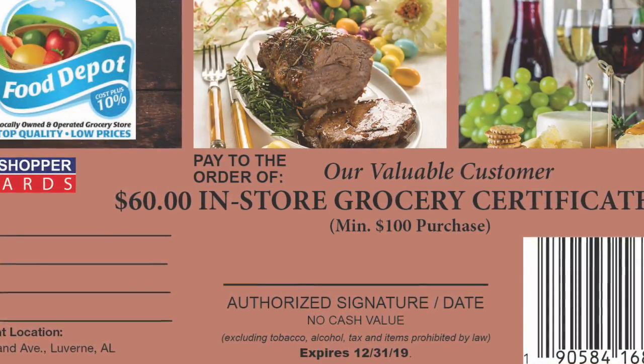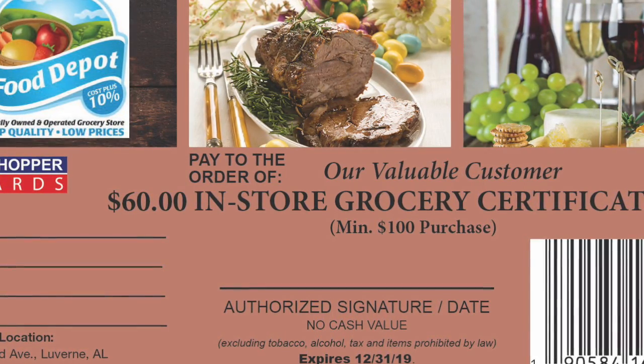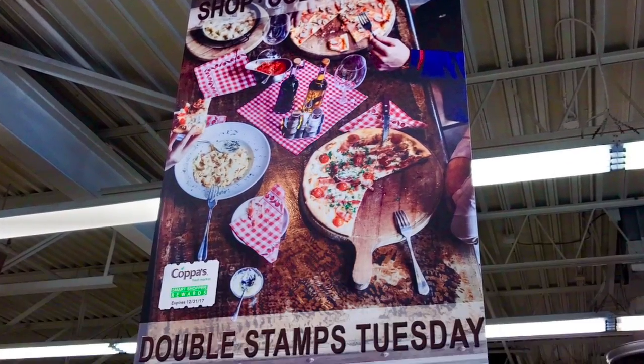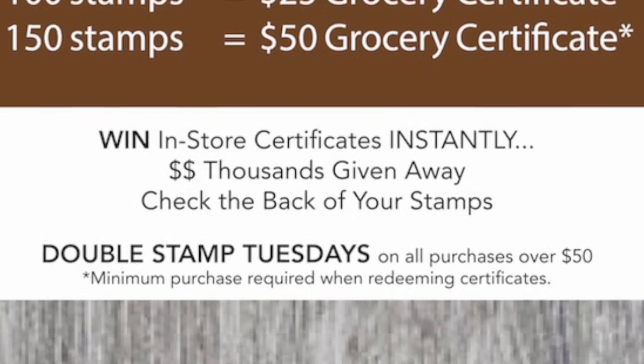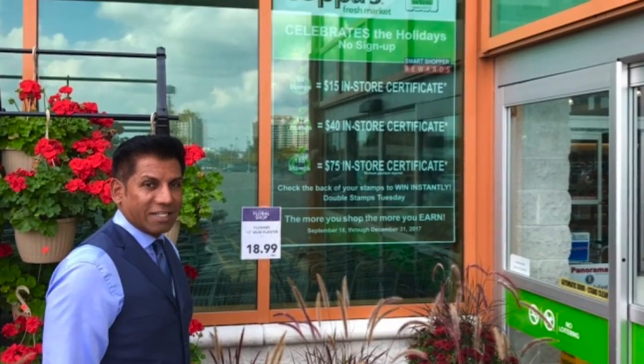Since certificates expire 60 days from issuance, sales continue to increase even after the program has ended. Smart Shopper features custom in-store signage: banners, hanging signs, wall signs, and more.